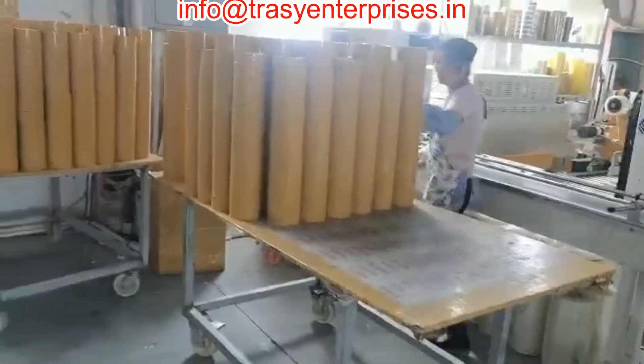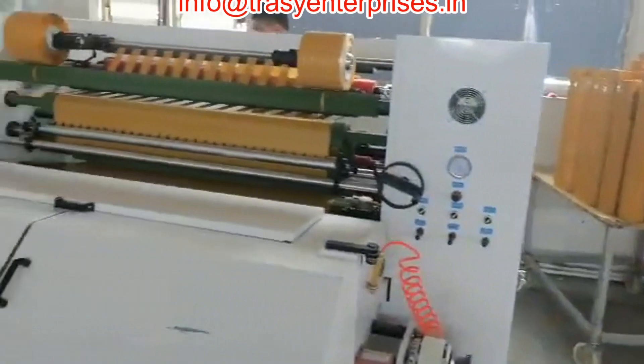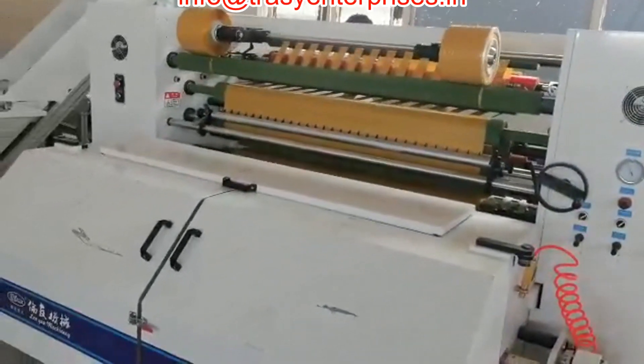This machine is suitable for high productive factories producing BOPP tapes.